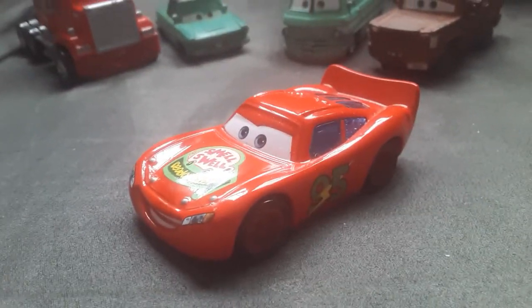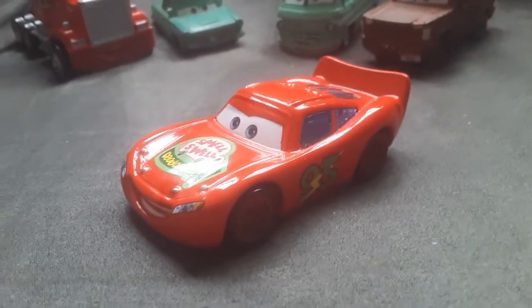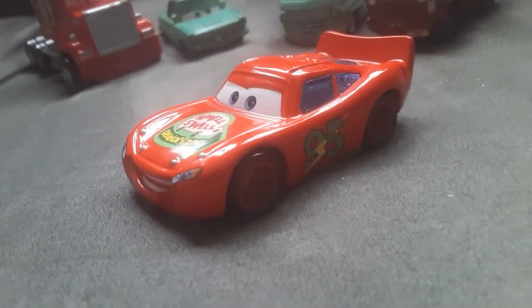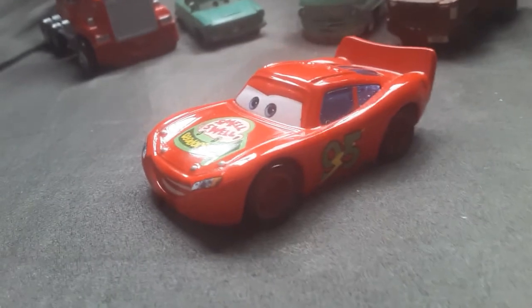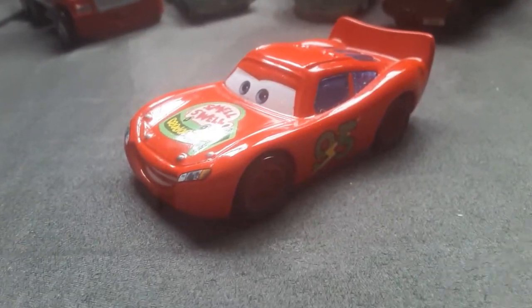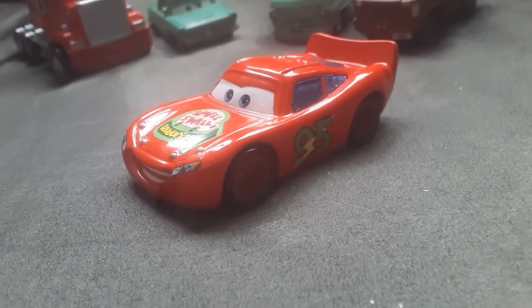Hey guys, today I'm gonna review Smell Swell Lightning McQueen from the Storytellers Collection. Now the Storyteller book where he appeared is called — and now a word for our sponsor. So, let's get started.